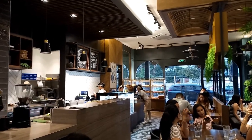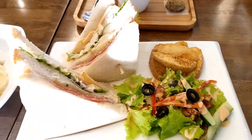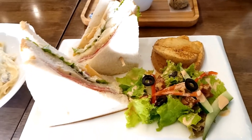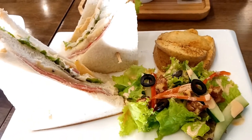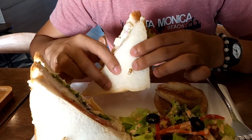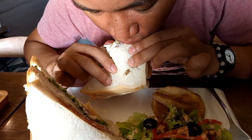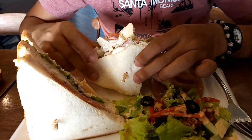We got curious about what a Triple Decker sandwich is, and so we ordered it. From the name itself, the Triple Decker is literally composed of three layers of tasty bread filled and overloaded with cheddar cheese, mayo, ham, lettuce, tomato, apple, and more. The best thing about the sandwich is that it is served along with a Caesar salad. This Triple Decker deserves a five-star rating.